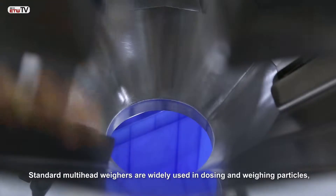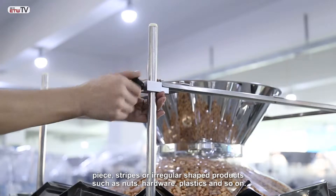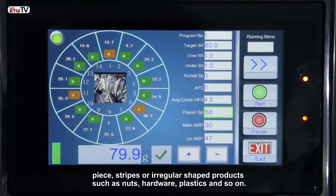Standard multi-head weighers are widely used for dosing and weighing products in pieces, stripes, or irregular shapes — such as nuts, taro, plastics, and similar products.